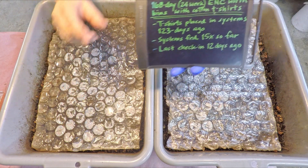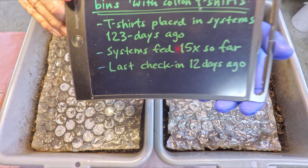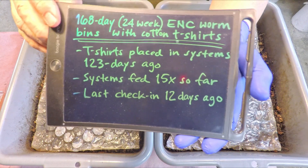Here in bin number one, we threw in a t-shirt — a Microsoft t-shirt — and bin number two received a Roxio t-shirt. But you would never be able to tell if you looked in there today.